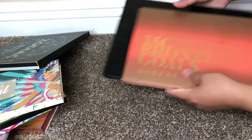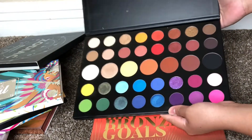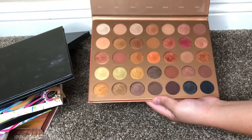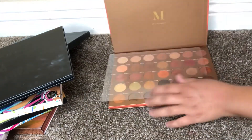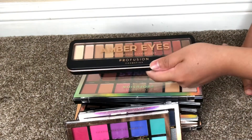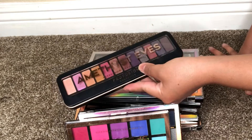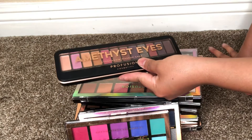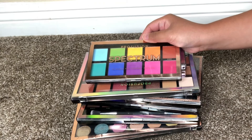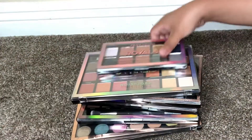From Morphe, I have the James Charles eyeshadow palette — keeping that — and definitely keeping the 35G Bronze eyeshadow palette because those are my favorite colors. From Profusion Cosmetics: decluttering the Amber Eyes and the Amethyst Eyes because the eyeshadows aren't very pigmented. Also decluttering the Spectrum since I have a lot of colorful palettes now, even though I used it nonstop before. Keeping the Royals.